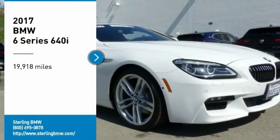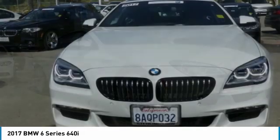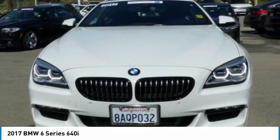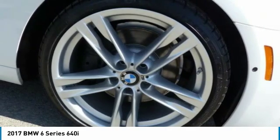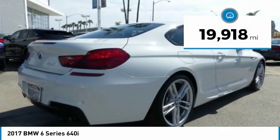We are pleased to show you the 2017 6 Series. The mission of the BMW 6 Series is to cover lots of road in a hurry while making you look and feel great. This vehicle has less than 20,000 miles.